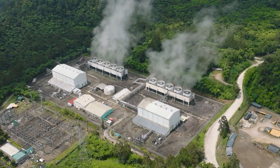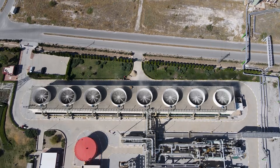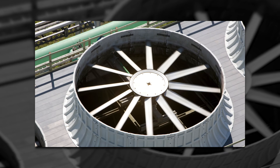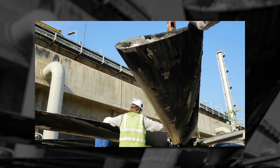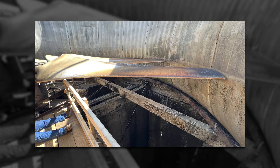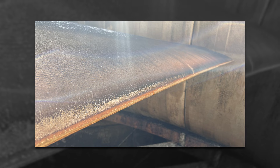Number one is the cooling tower fan blades, typically found in flash steam or binary cycle geothermal plants, which are often made from FRP or GRP. They become eroded from water and abrasive particles in the airflow, particularly along the leading edges and the blade edges.